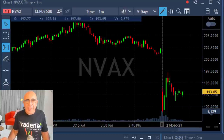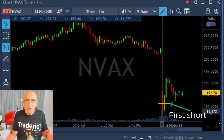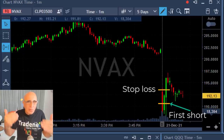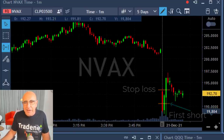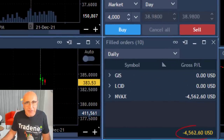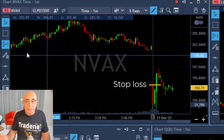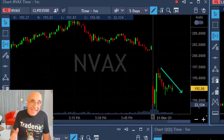Hi traders, short recap of my trading session today. I'm going to talk about NVEX — my second trade. There was a first trade and it was a loss. The stock started down more than seven percent, so it should be a gap-and-go, continuing in the direction of the gap — that means down. I took the first move down, right over here, it failed, and now I have a loss of $4,500. So I'm starting red today.